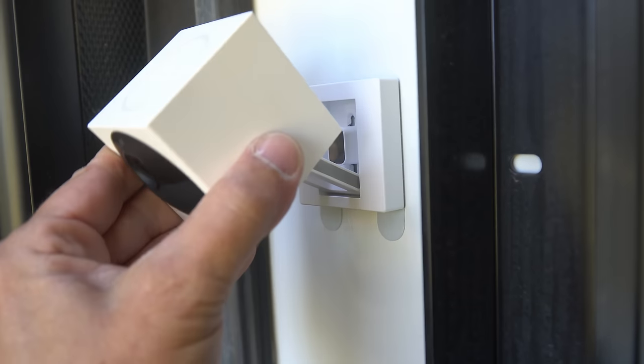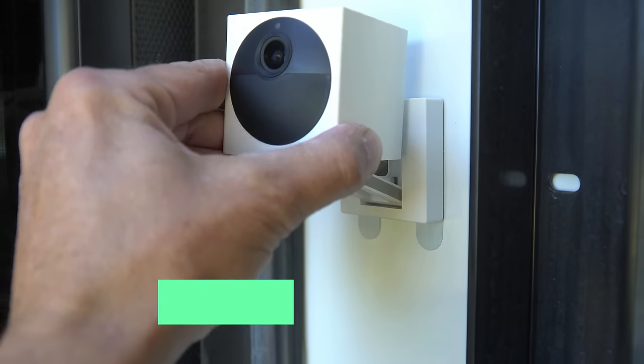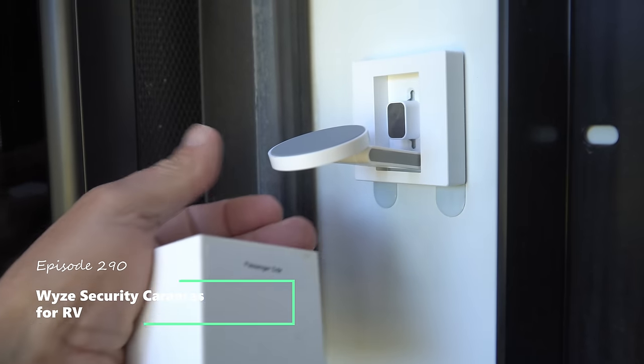Greetings friends, and welcome back to Grand Adventure. I'm your host Marc Guido, and today we're going to share the latest security camera system we're using from Wyze to help stay safe while RVing. So stick around!